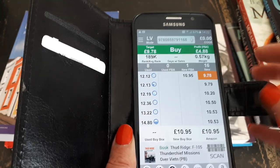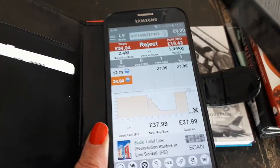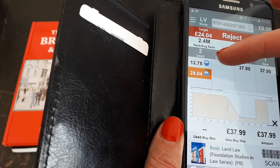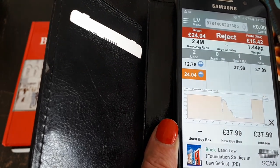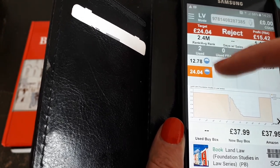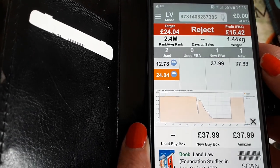Then we've got a quite heavy paperback — Land Law. At the moment it's sold by two sellers: the cheapest is twelve pounds seventy-eight, with quite a jump to the second at twenty-four pounds four. So I can either list it under twelve pounds, or wait for that cheaper listing to sell out and put mine in the middle at maybe eighteen or nineteen pounds. As you can see, the new price is thirty-eight pounds.